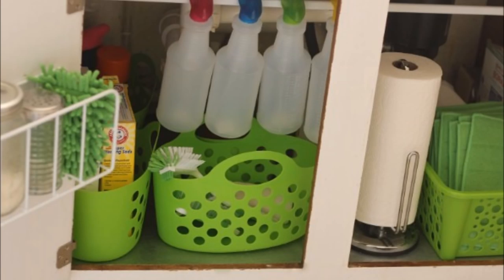24. Organize Under the Kitchen Sink. A curtain rod, spray bottles, and some plastic baskets or silicone totes make the perfect organization supplies. You can keep your homemade cleaners in the bottles and hang them by the handles across a curtain rod. The baskets will hold other supplies so that everything is neat and tidy.